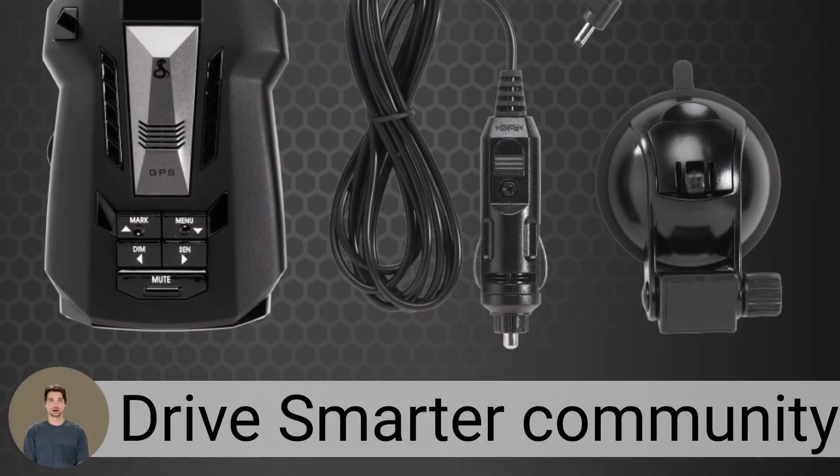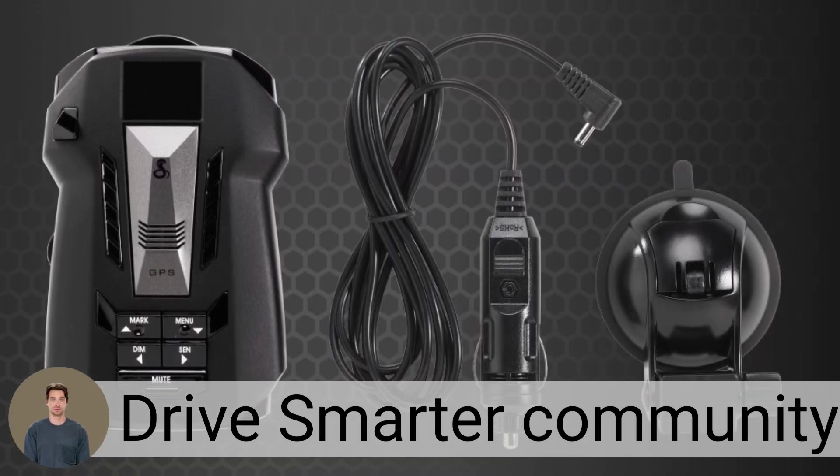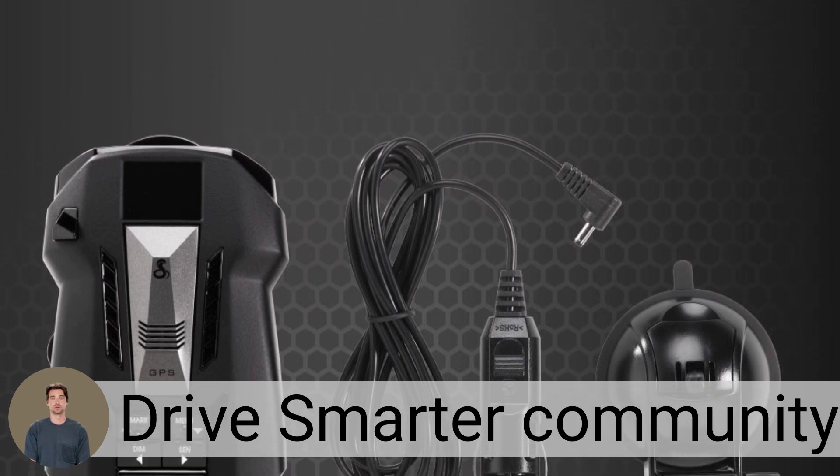The Cobra RAD-700i features the Drive Smarter app, a community sharing alerts through built-in Bluetooth.